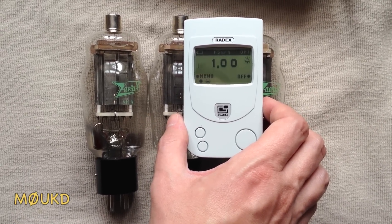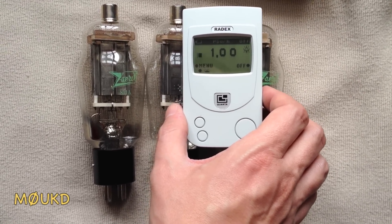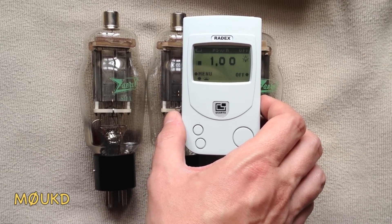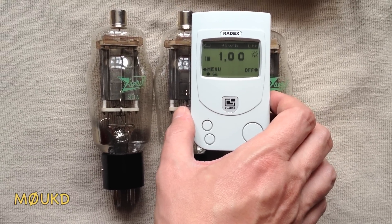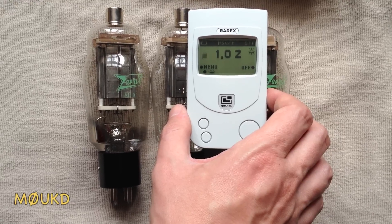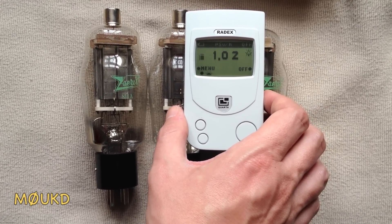So I'm not sure exactly what's in these that's making them radioactive, but I guess whatever it is it's probably on the cathode or the heater, which on these 811A is - the heater doubles up as the cathode - so perhaps it's got a coating of thorium or something to help it emit electrons. I don't know. Anyway, there's definitely something in there that's slightly radioactive.